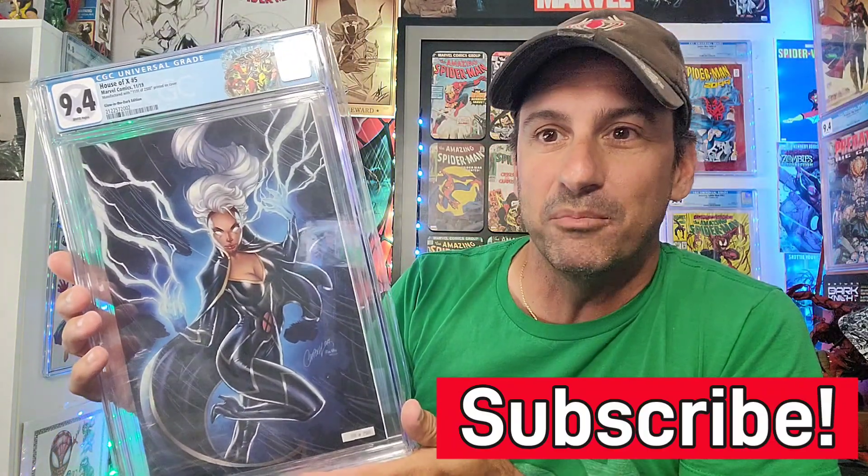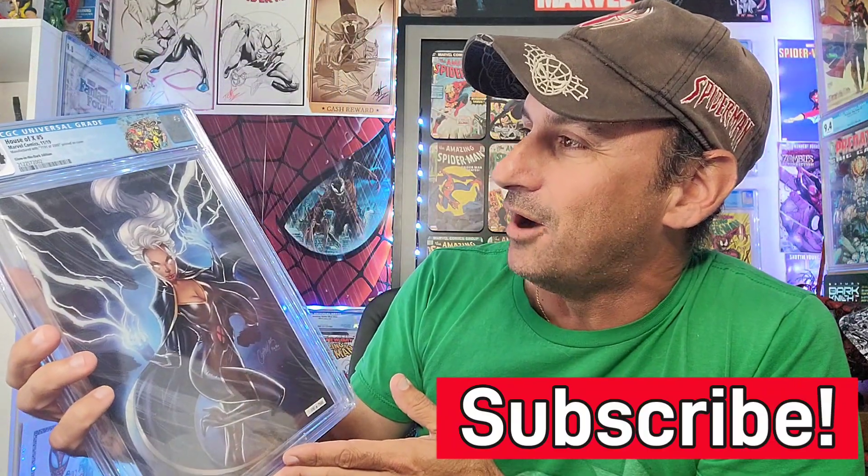This one screamed out to me because J. Scott Campbell is one of my favorite cover artists. This was absolutely gorgeous — I got it at Comic Central. It's got a fancy label. This is House of X Issue 5 and the cover actually glows in the dark, believe it or not. Storm looks absolutely gorgeous with the lightning behind her. The certificate of authenticity is in the back and it's limited to 2,500 copies. I don't think I paid more than 50 bucks for it.